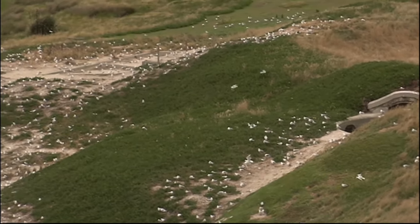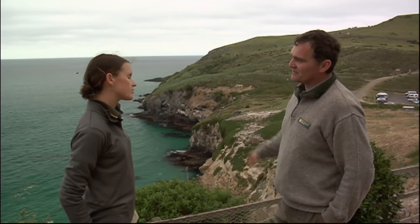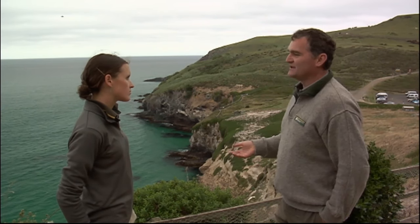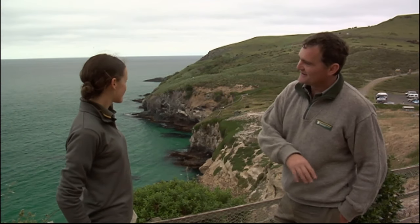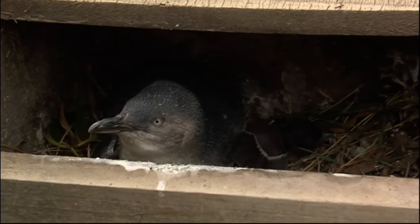Behind those gulls on the hillside there's also a large colony of sooty shearwaters, or mutton birds. Generally during the day they're out at sea foraging, but at night time they'll come back in here. So even though there's a lot of noise going on with the seabirds here now, it doesn't go all quiet at night — you've got a sort of night shift coming on, with birds like the shearwaters and also blue penguins coming back to this headland to go back to their nests.